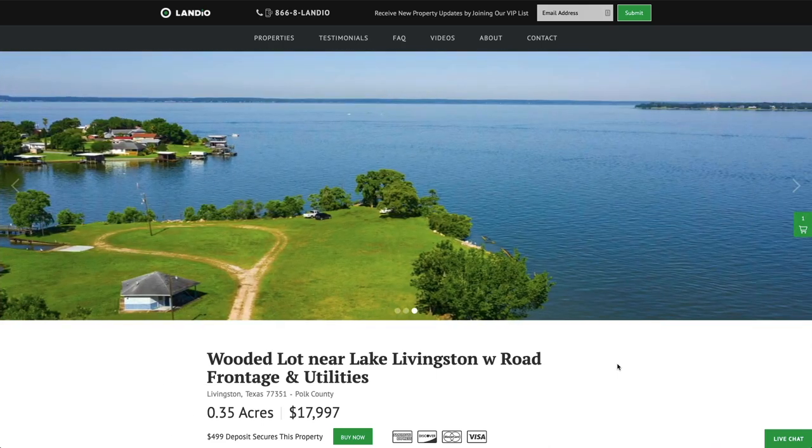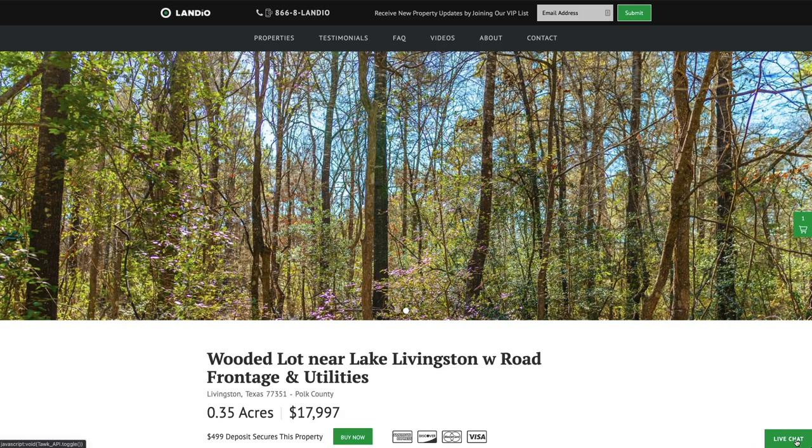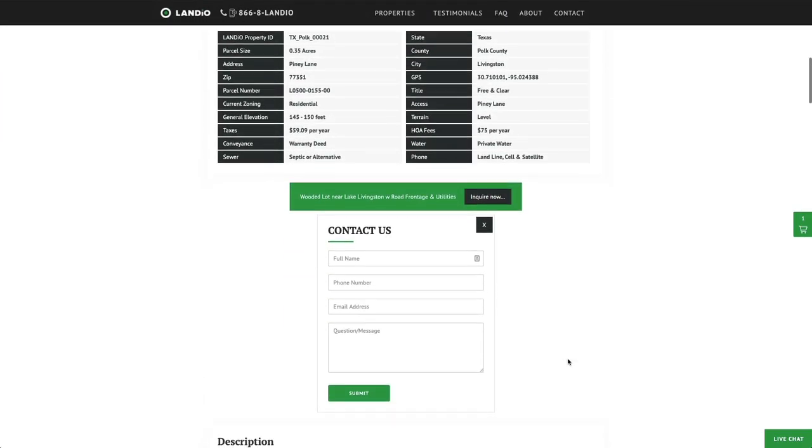There are no other commissions or fees, so your total purchase price for this property is just $17,997. If you have any questions, our phone number is at the top of every page of our website: 866-8LANDEO, that's 866-852-6346. That number also receives text messages. We also have a live chat feature on our website. You can fill out our contact form or email us directly at hello@landio.com.